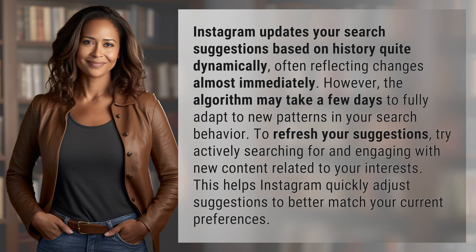Instagram updates your search suggestions based on history quite dynamically, often reflecting changes almost immediately. However, the algorithm may take a few days to fully adapt to new patterns in your search behavior.